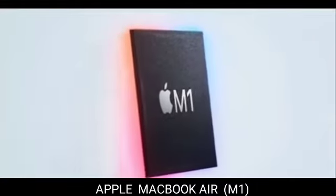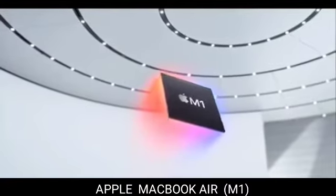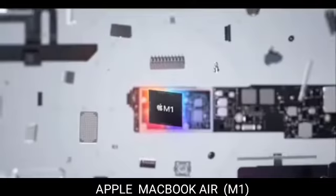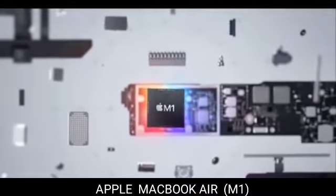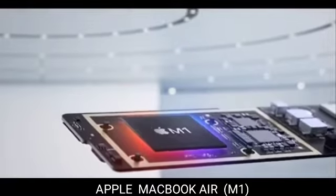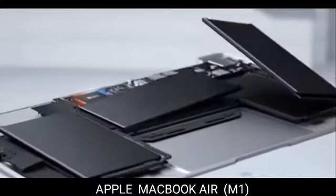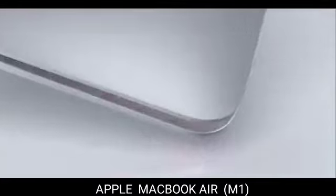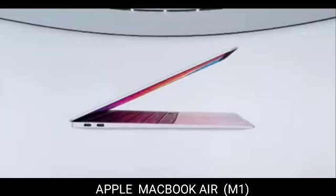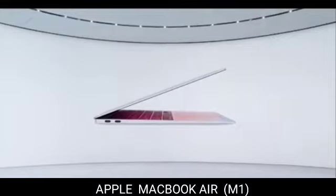3. MacBook Air M1 — a more cost-effective Apple option. You would likely be better served with 2020's M1 MacBook Air, which Apple is still selling, if you're looking for a lightweight MacBook but the M2 Air is out of your price range. The entry-level model costs $999 and comes with 8GB of RAM and 256GB of storage. The earlier Air includes a 13.3-inch screen with a resolution of 2560x1600, Touch ID, and a 720p webcam.